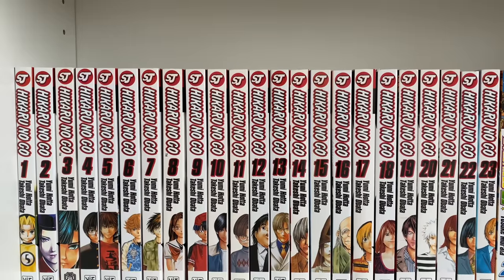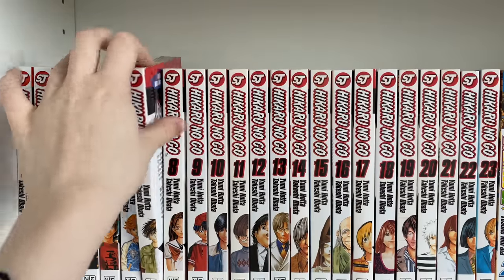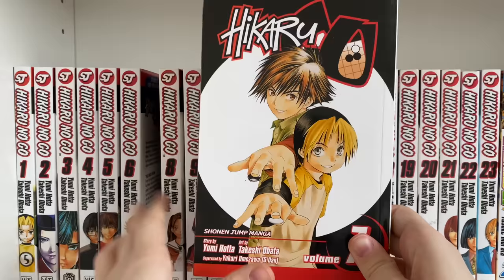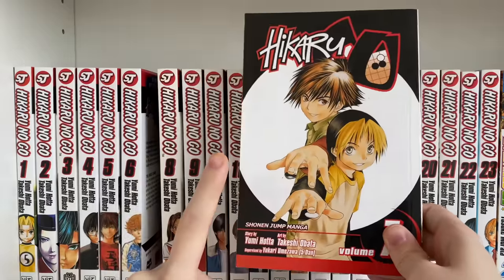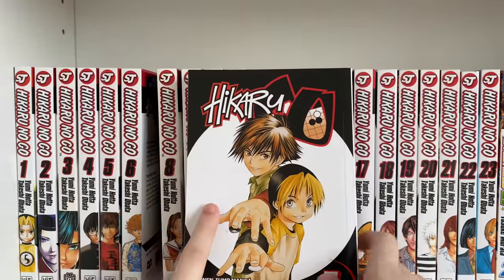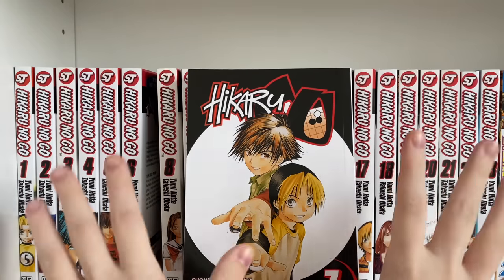Moving on to the next shelf, we have Hikaru no Go, a 23-volume sports series about Go. This is a series I tend to preach a lot — I love it so much. If you like Haikyuu and series where you see kids transition from adolescence to adulthood, this is a great series for you. The hardest volume to find is volume 7. The art is wonderful, done by Takashi Obata, the same mangaka as Death Note, Platinum End, and Bakuman.